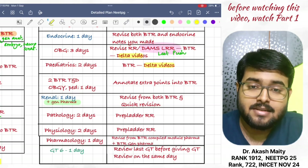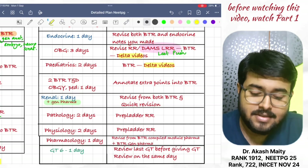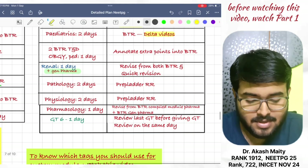Then, revise the renal system in one day. Annotate that. Do general pharma revision also.